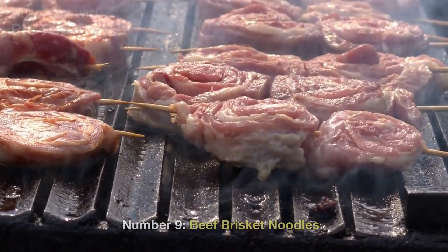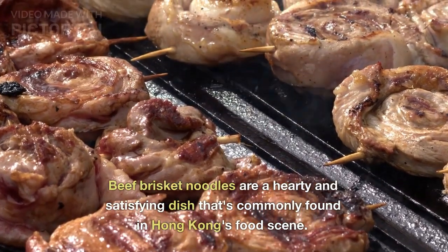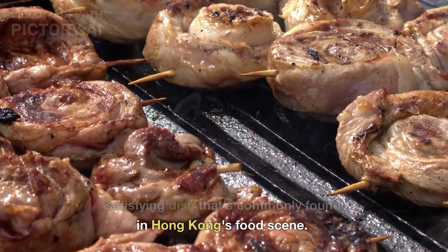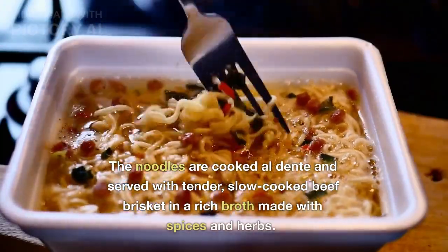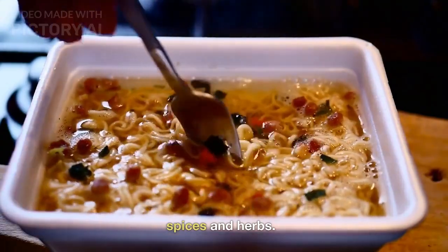Number 9: Beef Brisket Noodles. Beef brisket noodles are a hearty and satisfying dish that's commonly found in Hong Kong's food scene. The noodles are cooked al dente and served with tender, slow-cooked beef brisket in a rich broth made with spices and herbs.